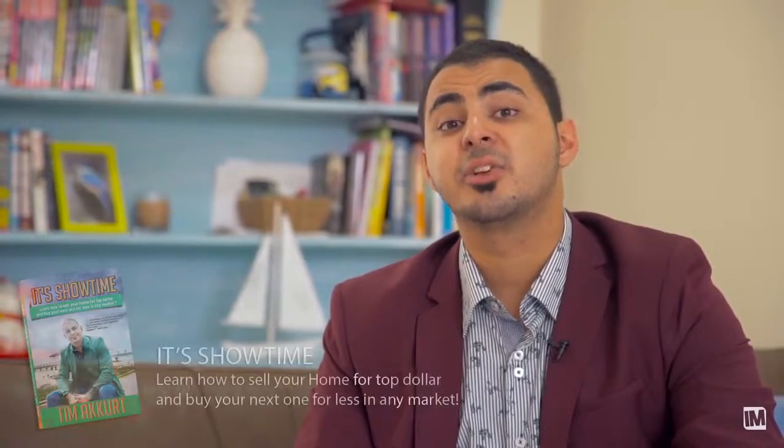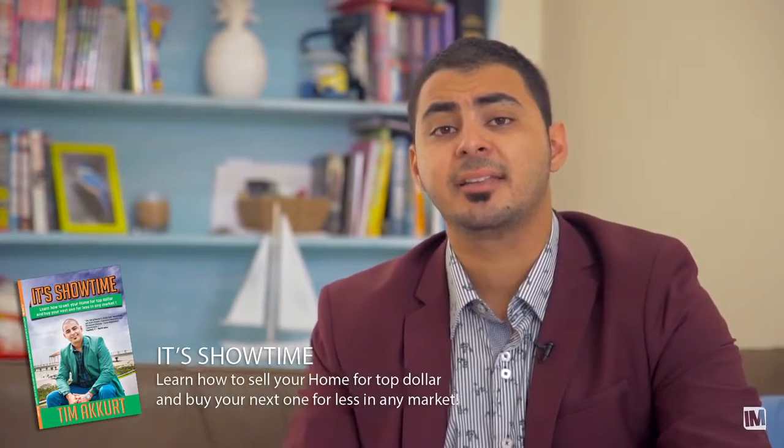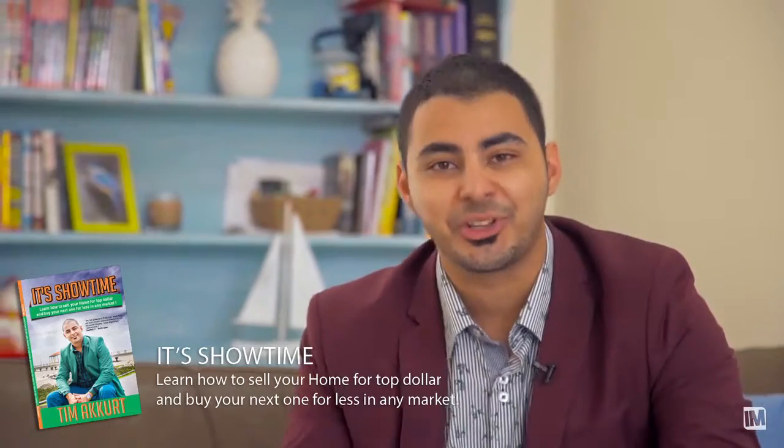It'll give you immediate rental returns, so call me today. And don't forget, if you're buying, selling or researching today's marketplace, get in touch with me for a copy of a book called It's Showtime.